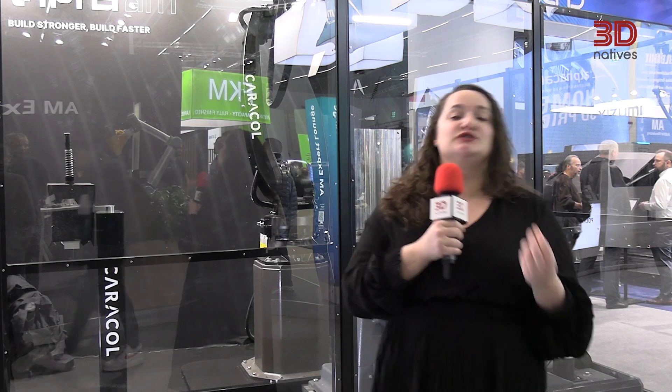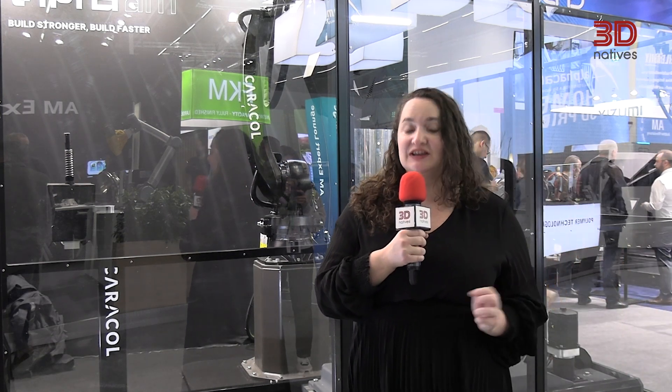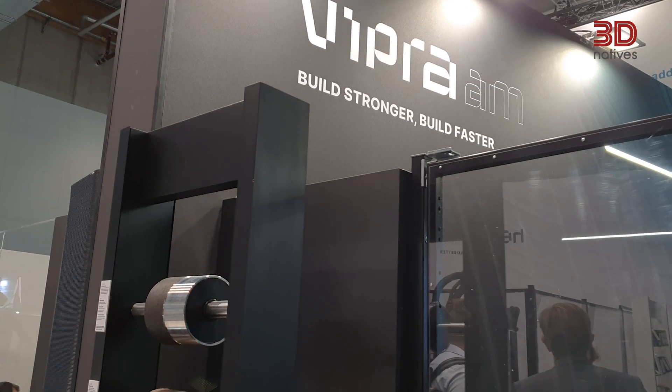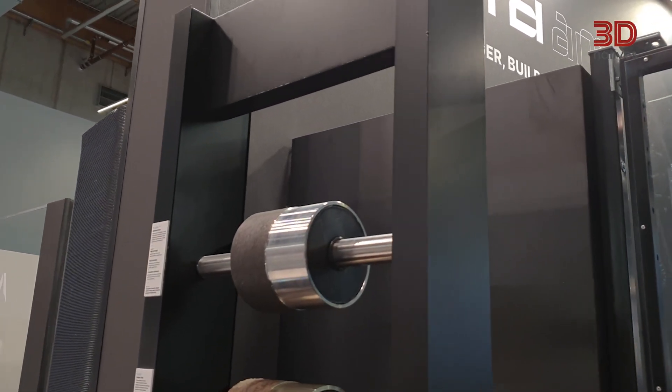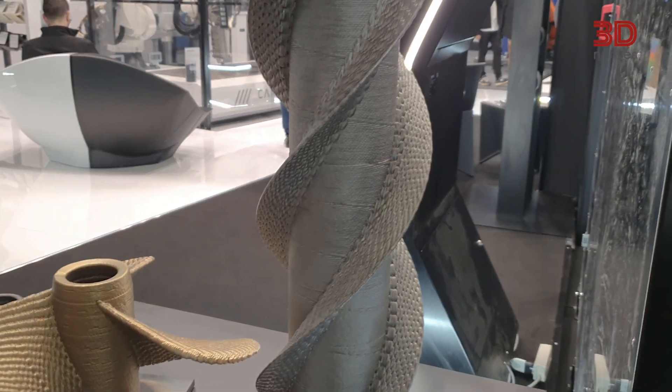I'm here at Caracol, and no, I am not in the wrong place. Already well known for its large format solutions, Caracol has now moved into the metal sector with its new wire arc additive manufacturing solutions, launched for the first time at Formnex. They have two versions of the machine: Extreme Quality, which uses plasma for higher quality parts and works with aluminum alloys for sectors like aerospace, and the XP, ideally suited for higher production where cost is very important, for sectors like maritime. A very exciting development from the company.